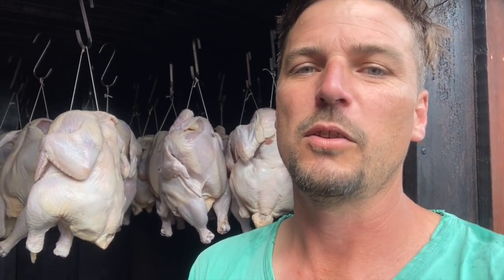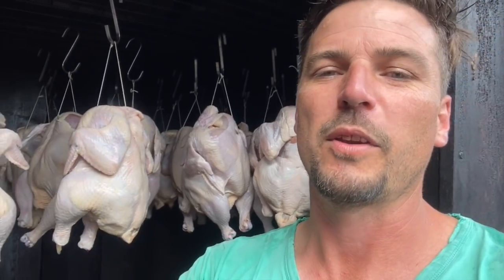Welcome back to another episode, folks. We're just about to smoke a new batch of chickens and new baby broilers are arriving on the farm today.